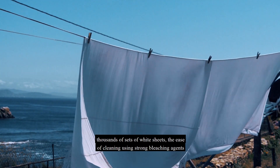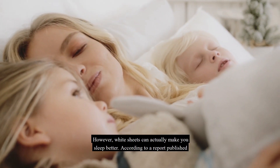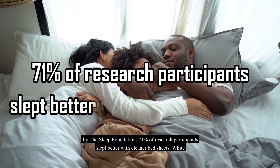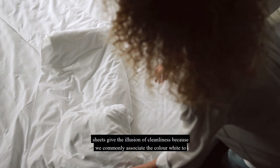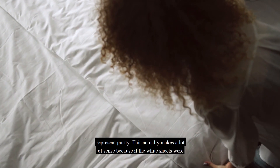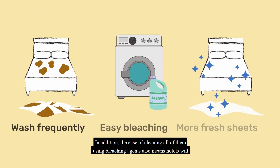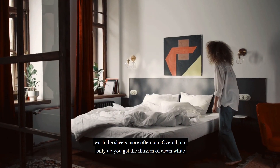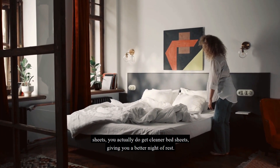Since hotels have to frequently clean thousands of sets of white sheets, the ease of cleaning using strong bleaching agents is critical. White sheets can actually make you sleep better. According to a report published by the Sleep Foundation, 71% of research participants slept better with cleaner bed sheets. White sheets give the illusion of cleanliness because we commonly associate the color white with purity. If white sheets were dirty it would be very visible, so hotels will give you fresh white sheets — meaning you actually do get cleaner bed sheets, giving you a better night of rest.